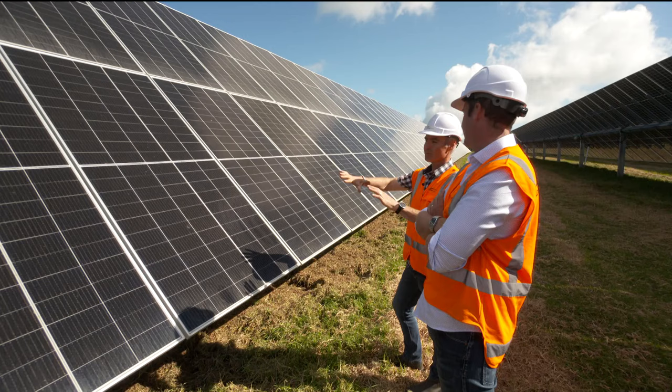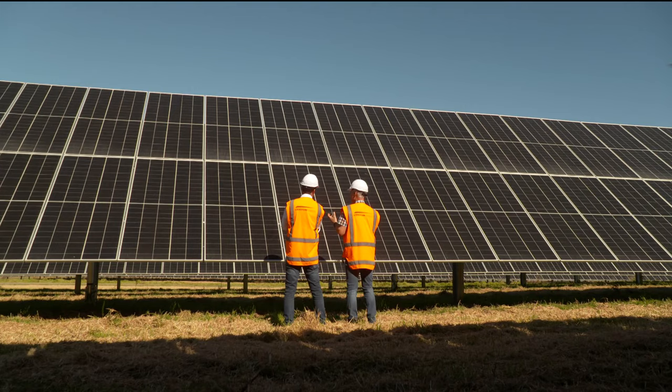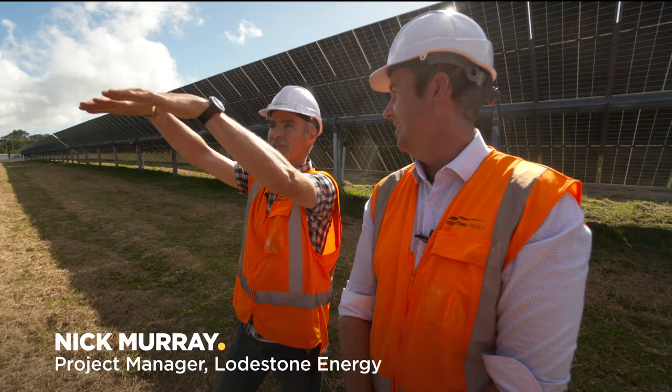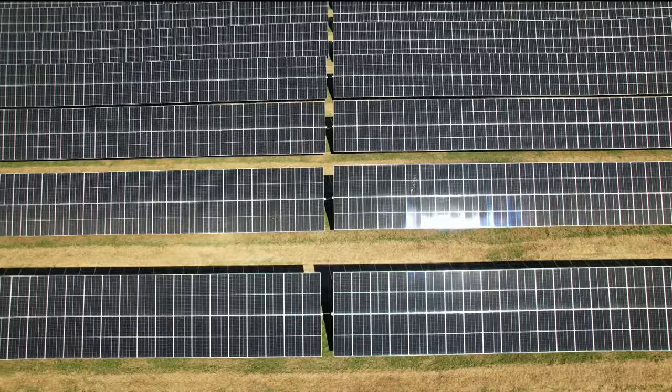They move 45 degrees either direction. They start first thing in the morning pointing east, by lunchtime they're sitting horizontal, and by sunset they're pointing out to the west. At nighttime, little battery units charged during the day take the panels to a stow position — a safe position for all weather conditions. Then first thing in the morning, depending on the irradiance levels, they come back and they're ready for sunrise.